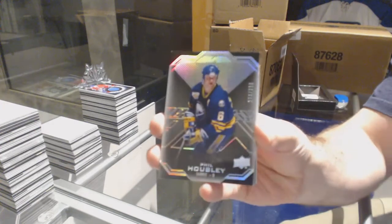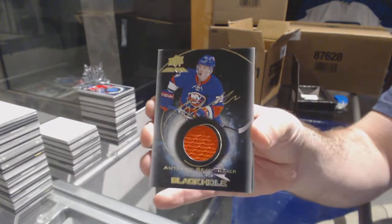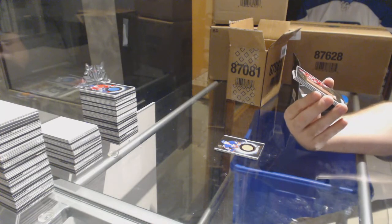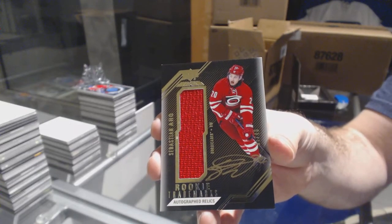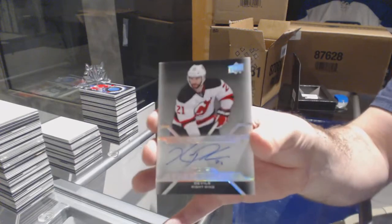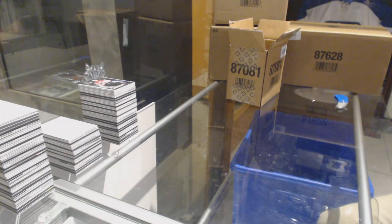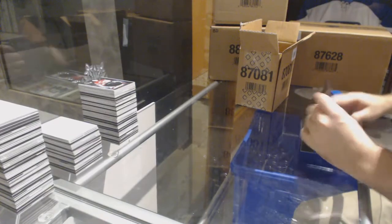For the Buffalo Sabres, 299, Phil Housley. For the Islanders, black hole jersey auto, Anthony Beauvillier. For the Carolina Hurricanes, number 240, rookie trademarks jersey auto, Sebastian Aho. For the Devils, pro penmanship, Kyle Palmieri. And for the Devils, Corey Schneider, black hole. They definitely did a better job this year than last year — that is 100% accurate.